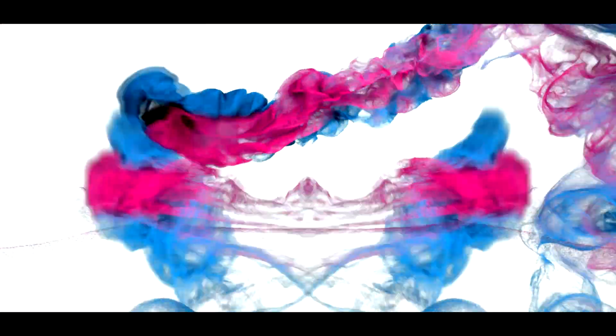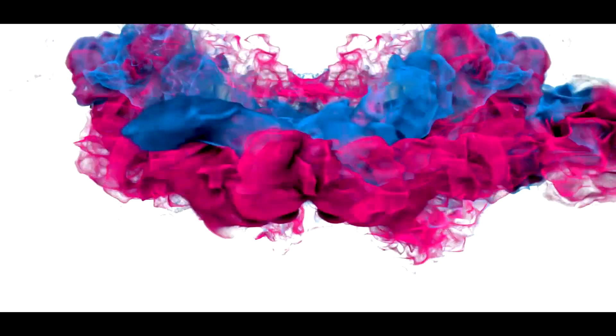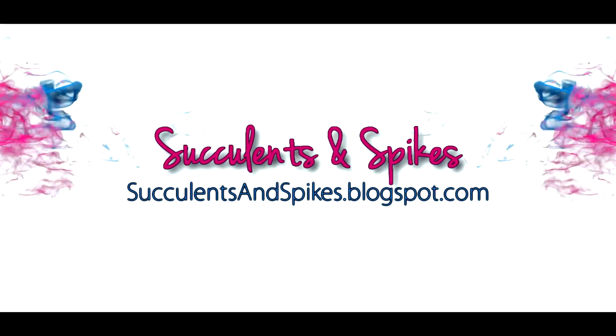Hey, today I'm going to teach you guys how to grow cactus seeds successfully in one, two, and three easy steps, coming right up. Hello cactus boys and girls, I'm Marlon with Succulents and Spikes, and welcome to our very first episode of how to grow cactus seeds.